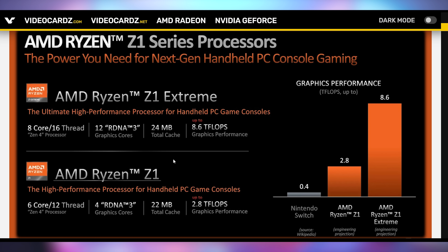The Z1 comes in at six cores, 12 threads, four RDNA 3 cores, going up to 2.8 teraflops in performance. The Z1 Extreme is eight core, 16 threads with 12 RDNA 3 cores, going up to 8.6 teraflops of performance. Let me remind you that the PlayStation 5 and the Xbox Series X are in the 10 teraflop region — getting 8.6 out of a gaming handheld is just obscene. Obviously they are confirming 'up to,' and that's going to depend on power delivery, cooling setups, and the TDP rating of the chip, but the fact that they can even push that seems mighty remarkable.